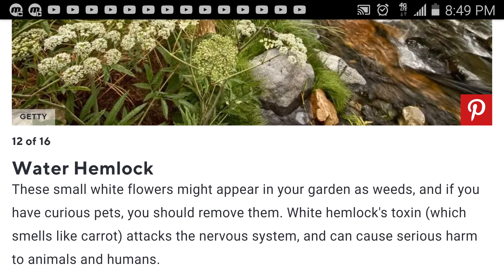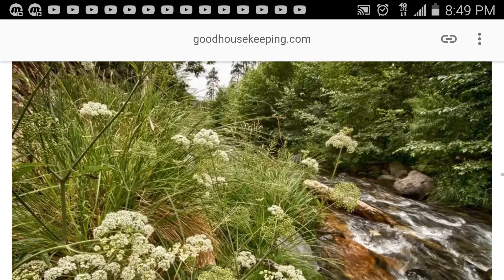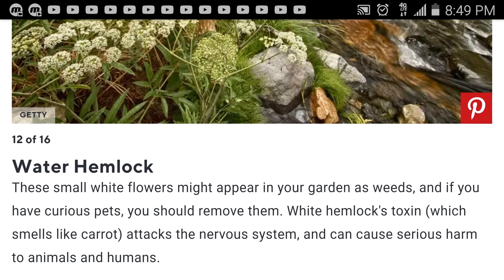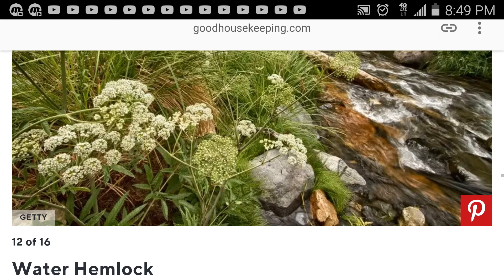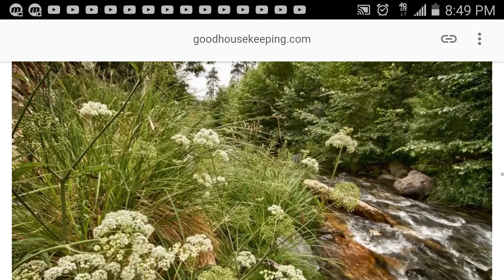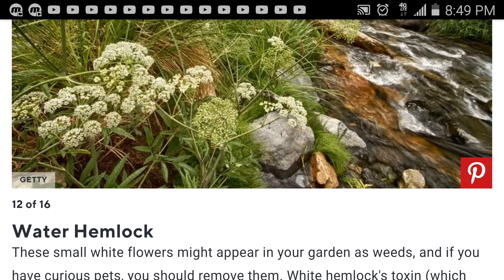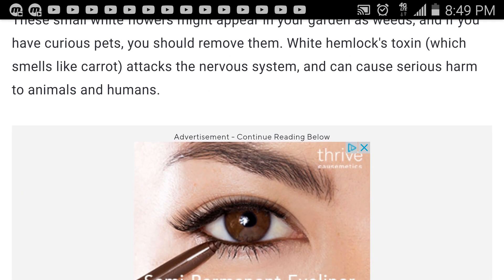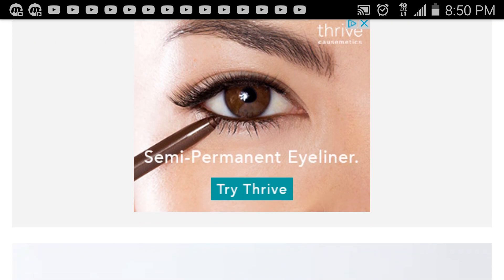Water hemlock — I think this is in the same family as hogweed. These small white flowers might appear in your garden as weeds, and if you have curious pets you should remove them. White hemlock's toxin, which smells like carrot, attacks the nervous system and can cause serious harm to animals and humans. It looks like hogweed, maybe a little shorter — hogweed can get up to 15 feet tall. And the hogweed smells like carrot as well, or it's in the same family as carrot.